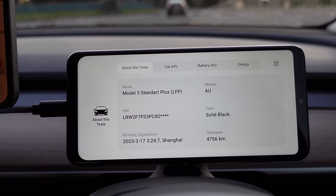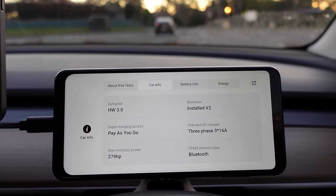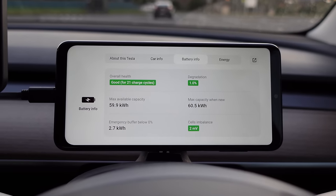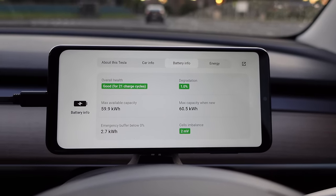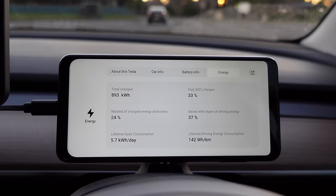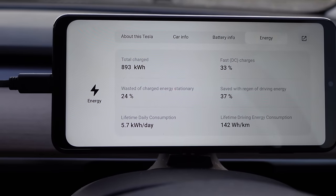This is a Model 3 Standard Plus, or the rear-wheel drive variant with LFP battery. Birthday 17th of March 2023 from Shanghai Gigafactory. Hardware 3 autopilot computer, Boombox installed. And 1% degradation apparently according to this system — 60 kilowatt hours capacity when new, currently max available 59.9, with a 2.7 kilowatt hour buffer. I've DC charged 33% of the time, saved 37% with regen braking. That's the lifetime efficiency of 140 watt-hours per kilometre, and I've consumed 5.7 kilowatt hours per day.